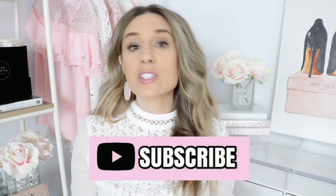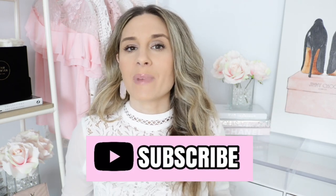I currently own this bag in black and I absolutely love it — it's one of my favorites. But I wanted to do my first impressions on this beautiful marble pink. If you guys are new to my channel, make sure to hit that little subscribe button, and if you want to hear my first impressions on this beauty, then keep watching.